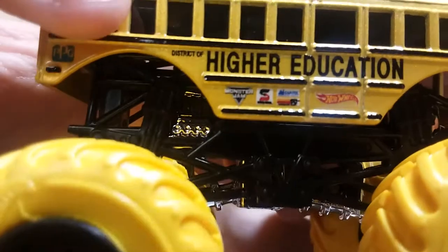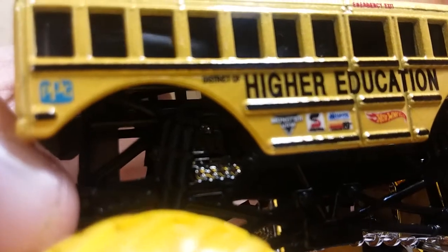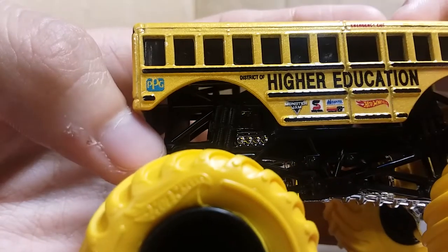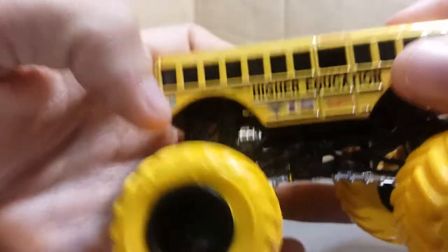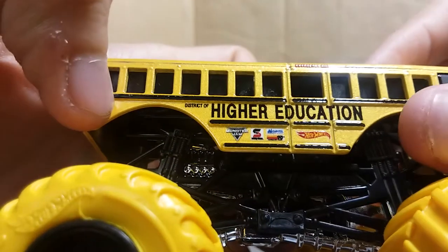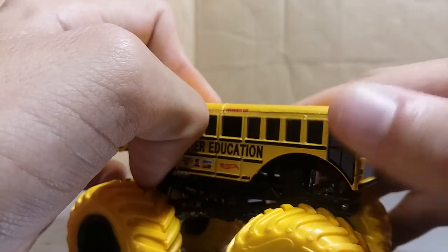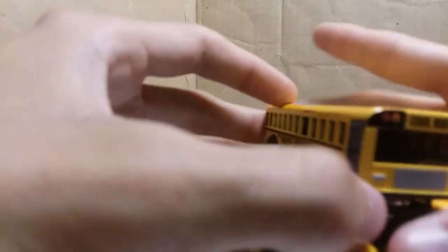It does have the new Monster Jam logo, Hot Wheels logo on the side, and PPG. I want to point out that this PPG logo is actually run on the Bigfoot trucks, so that's kind of interesting. You can see Safety Clean came in, and I think that's Capital. You've got Emergency Exit over the top, it's got the door decal and the lines down the side. This isn't a bad truck. I just personally have never been the biggest fan of Higher Education.